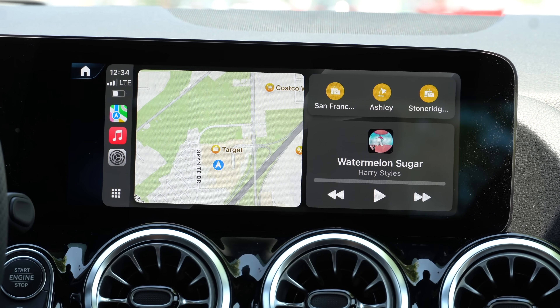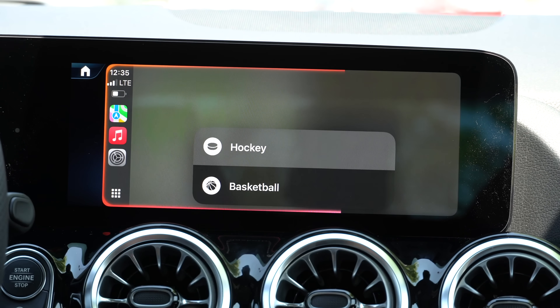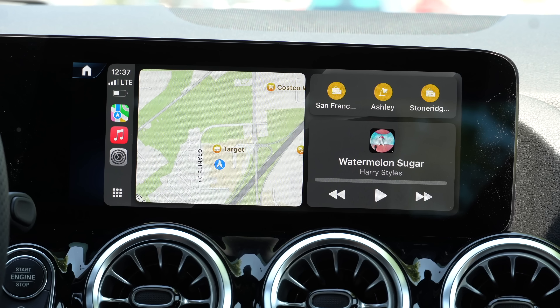You can also request game scores: 'Show me the score of the last Kings game' — 'Which sport?' — 'Hockey.' It responds: 'The Kings lost the series four games to one against the Oilers.' So now we have this cool score status of your favorite team if you request the latest score or results. This new AI Intelligence Siri is now bilingual.